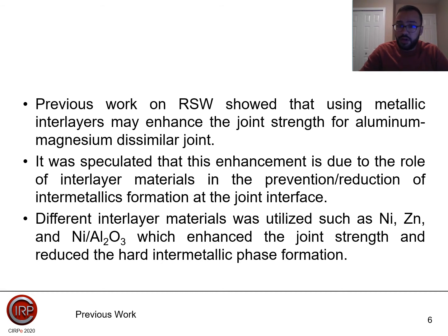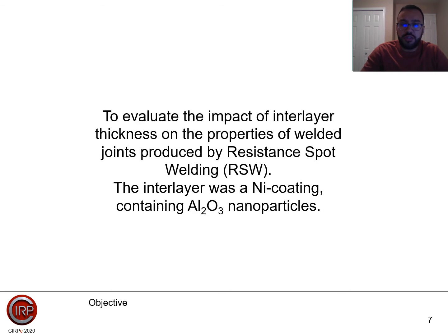Different interlayer materials were utilized such as nickel, zinc, and nickel-alumina, which enhanced the joint strength and reduced the hard intermetallic phase formation at the joint interface. The objective of our study is to evaluate the impact of interlayer thickness on the properties of the welded joint produced by resistance spot welding. The interlayer was a nickel coating containing alumina, Al2O3 nanoparticles.